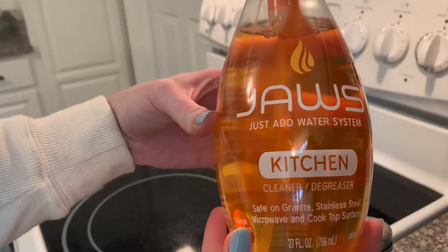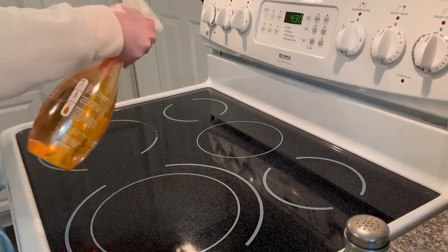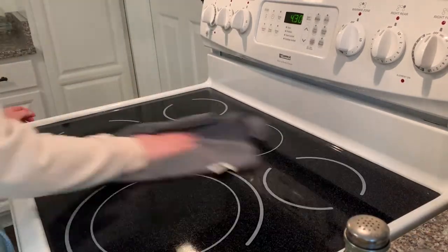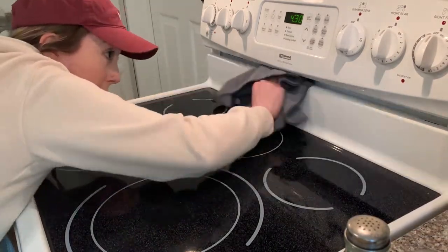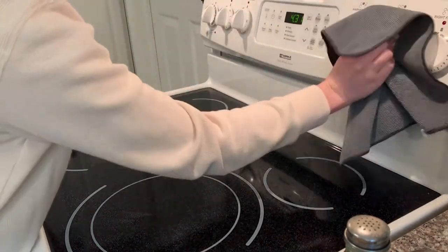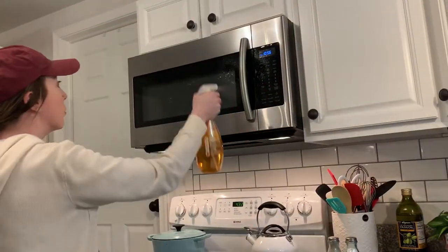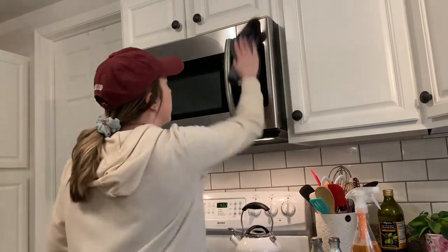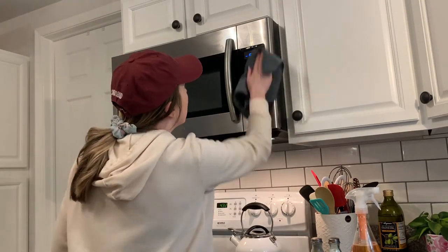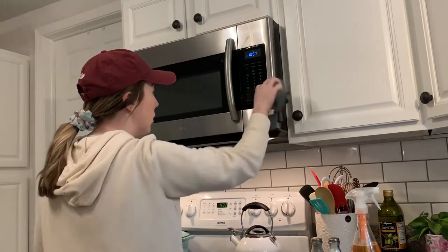The next Jaws product I'm trying is the kitchen cleaner, which can be used on so many different surfaces. I decided to try it out on the stovetop — such a great product. You can see it in action: the stovetop is so much shinier after using it. It works really well to get hard-to-reach spots and works as a great degreaser too. I'm also so impressed with how it works on my stainless steel appliances — I was expecting it to be streaky, but I was very pleasantly surprised.